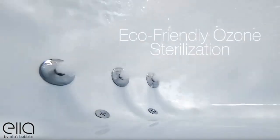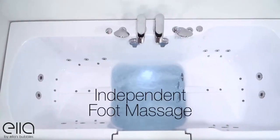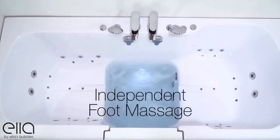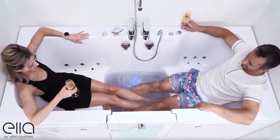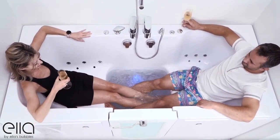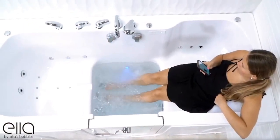Eco-friendly ozone sterilization helps keep your tub sanitary. The Big for Two also offers our independent foot massage feature — no need to fill the entire tub for a refreshing hydro foot massage. Enjoy it with a friend or use it all by yourself with our strategically placed foot jets.